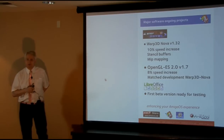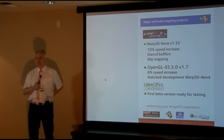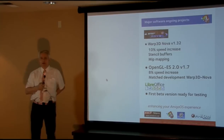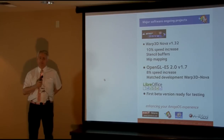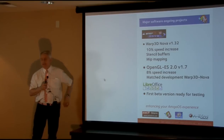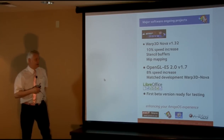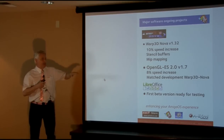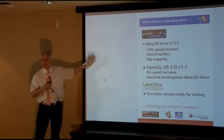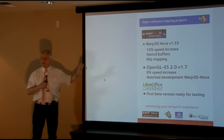Warp3D Nova is now at version 1.32, and we've got the developer Hans Reuter in the room. It's a massive task he's undertaken — Hans is also the creator of the Radeon HD drivers. The latest version was just released with a 10% speed increase. And Daniel Mosner is working on OpenGL ES 2.0 — he just released version 1.7 — keeping pace with Hans's Warp3D Nova developments. This is a big bonus for AmigaOS 4.